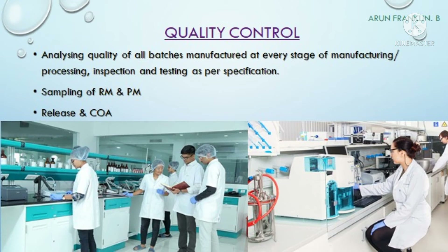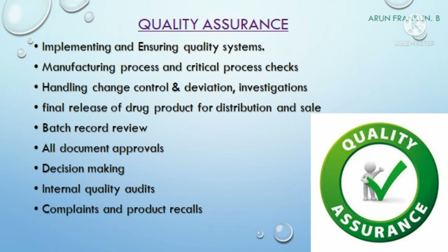The next department is quality control. The main responsibility is the sampling of raw materials and packing materials. Apart from that, they analyze the quality of each and every batch at all stages of manufacturing, processing, and inspection and testing as per the approved specification. Once a batch has been successfully analyzed, they release the batch and provide the COA — the certificate of analysis.